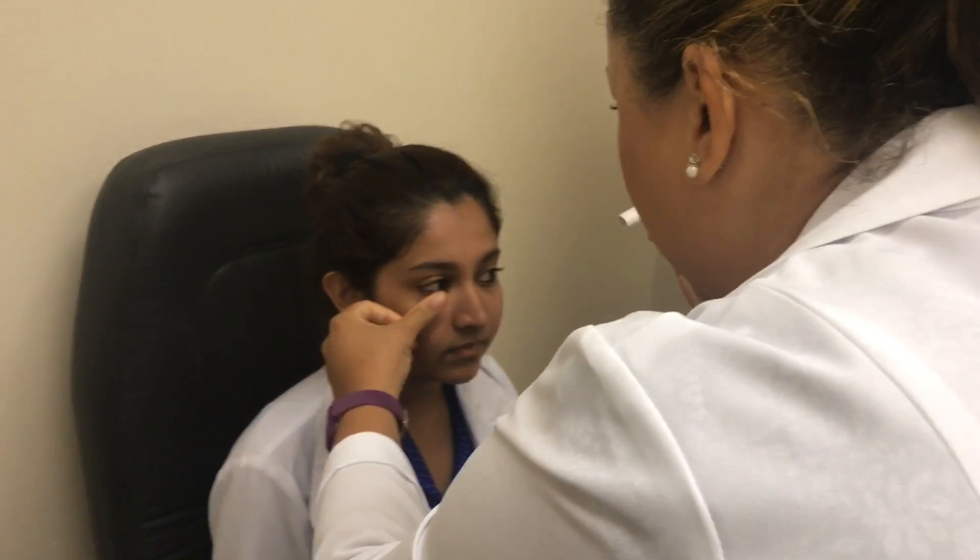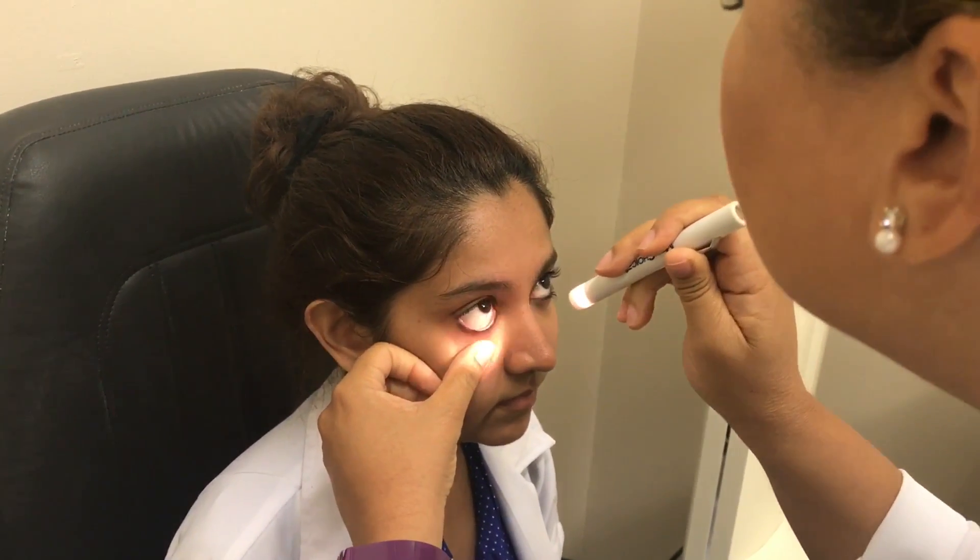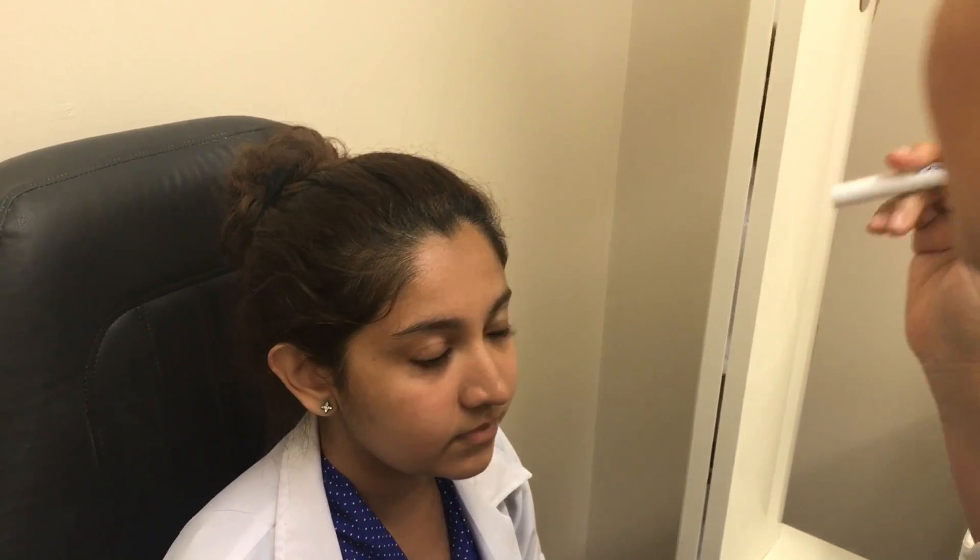I'm just going to pull down on your lower eyelid. You can just look up for me. And I'm doing it on the other side.